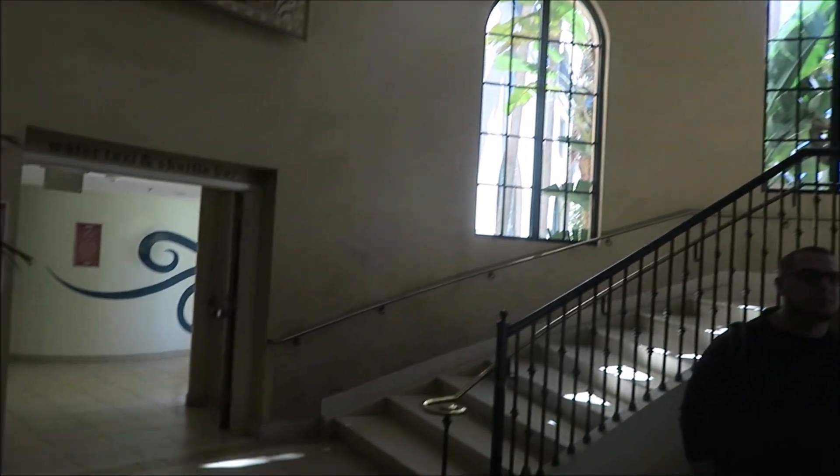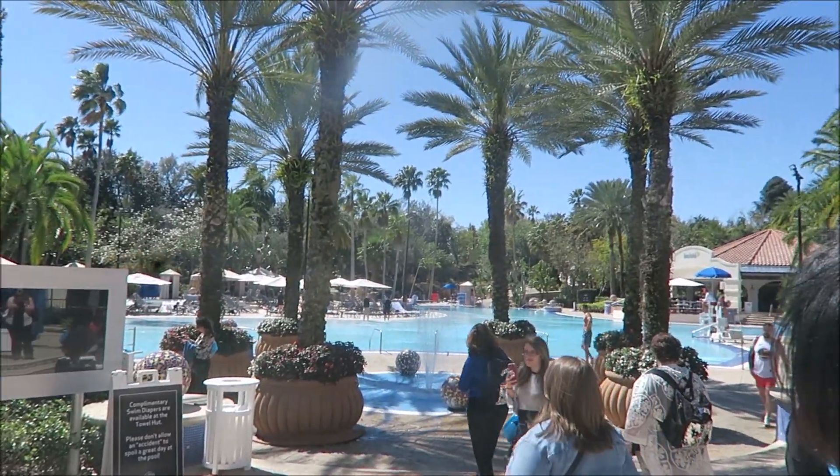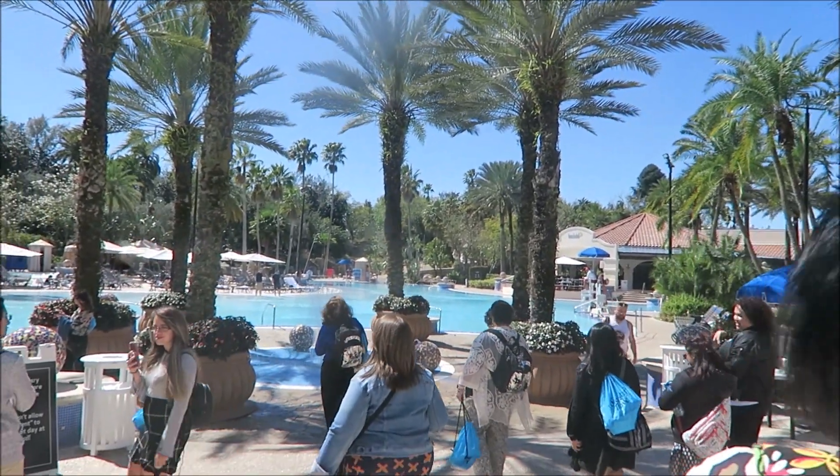Here is their signature staircase — to me it looks like something you'd find in a celebrity's home. The ice cream stand behind me smelled amazing, and they have a very cool pool.